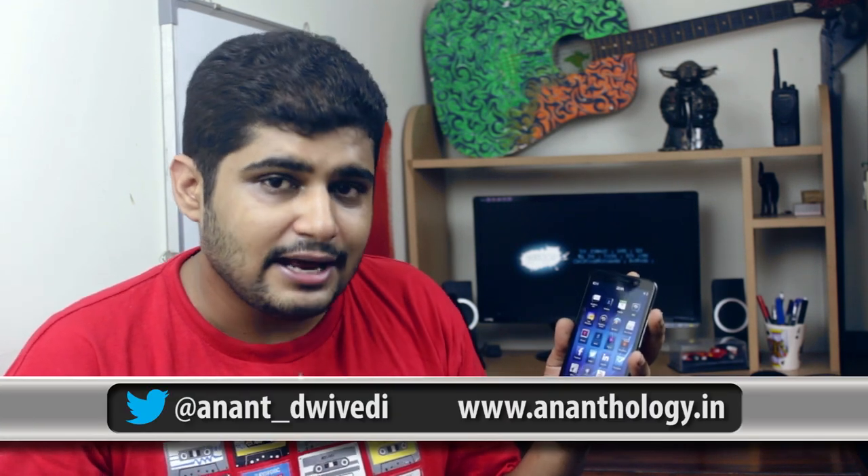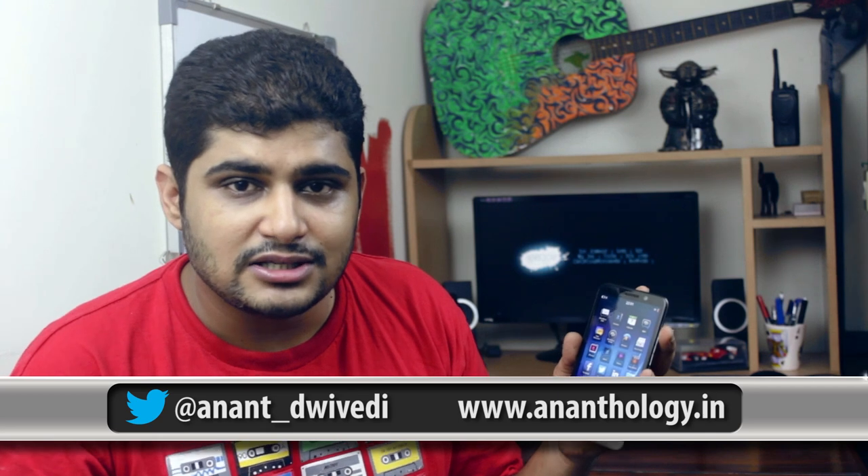Hey guys, how's it going? I'm Anant and today we've got the BlackBerry Z30 with us. This is the fourth BlackBerry 10 OS device to enter the market, the second touchscreen device after the Z10, and it's got the largest screen that a BlackBerry has ever adorned. This is a 5-inch AMOLED display and I've been using this as a primary device for the last 10 days. Prior to this I used the Z10 as a primary device for a couple of months.